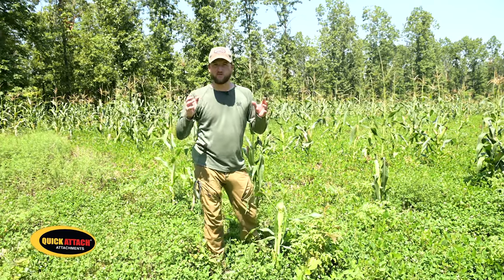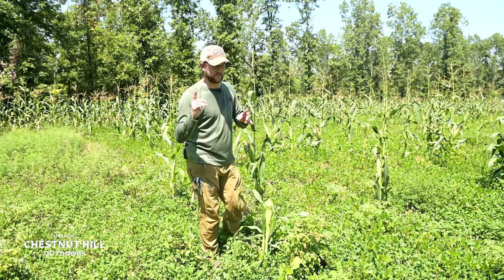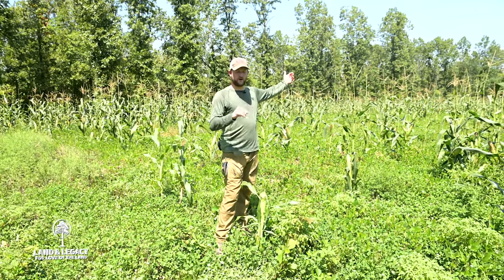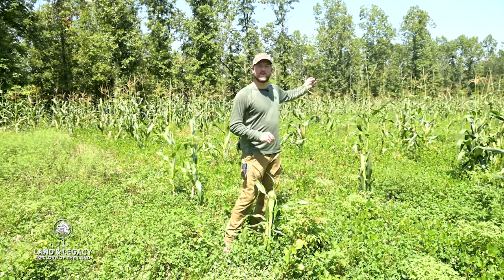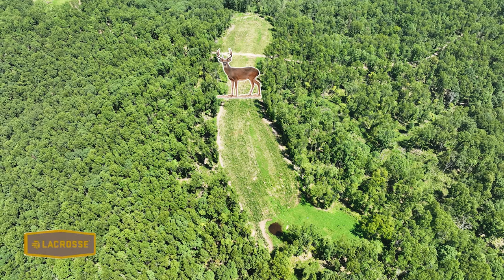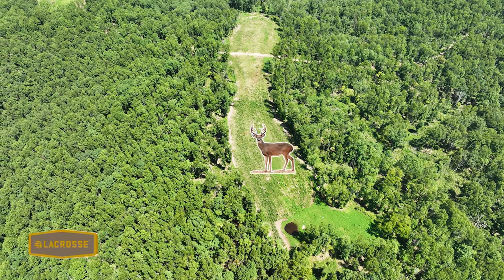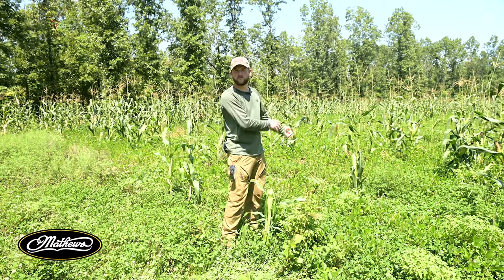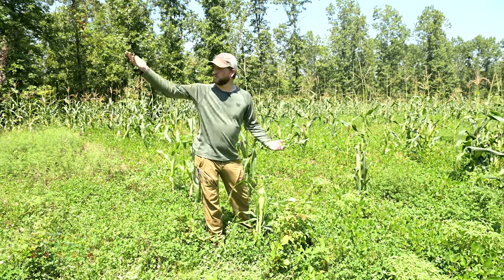It's a great way to use food plot architecture to attract deer within bow range. If deer come out down there, because they're diversified foragers and don't eat just the same crop, there's a good chance that at some point before dark they'll transition here to either get a drink of water, eat a pear, or eat perennial clover.